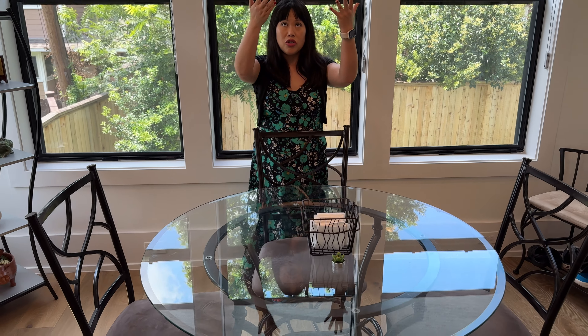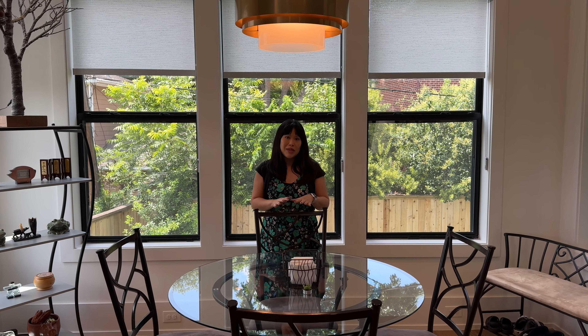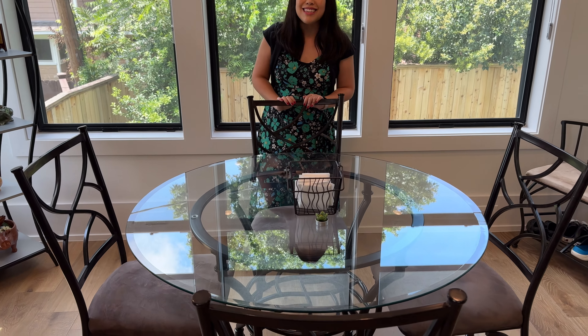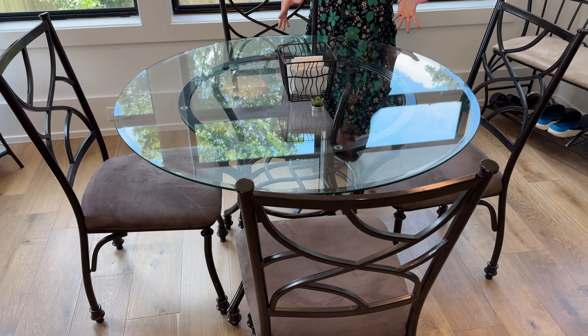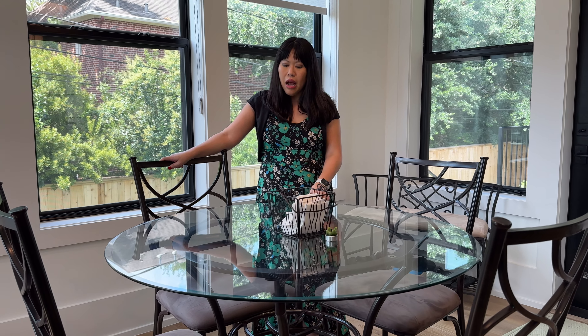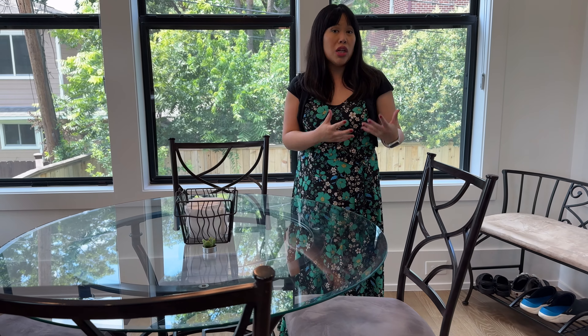A breakfast table is typically centered right under the light fixture, which is what we have here. We love these round light fixtures, and the curves work with the round shape of the breakfast table. My husband and I bought this table from Ashley Furniture back in 2008 — it is now 2024, so it's a 16-year-old table that we bought for our very first house together. It was a modern design then and is still pretty modern and timeless. I always like glass because it makes the room feel airy — you can see through it, and it's not a bulky, heavy, weighted thing that makes your room feel cluttered.